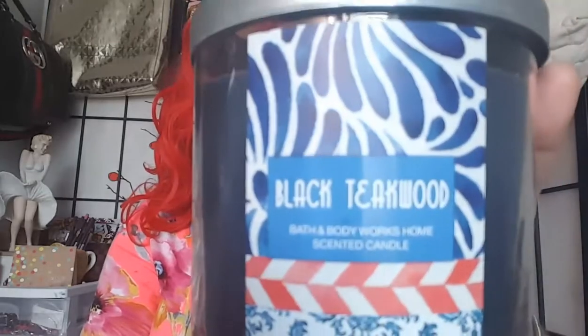Next I grabbed some candles, of course. And I picked up Black Teakwood. And it smells so good — it smells like Black Tie and Mahogany Teakwood mixed together. Smells so freaking good. I will be burning that in here.